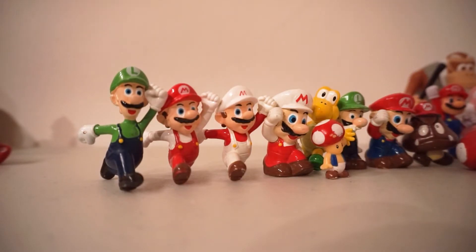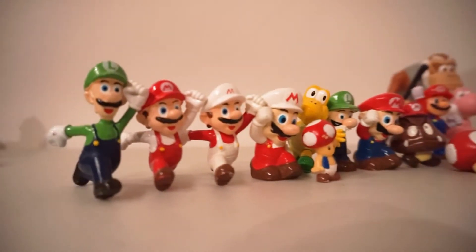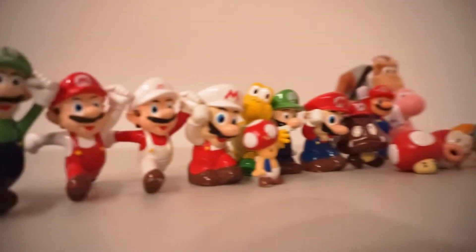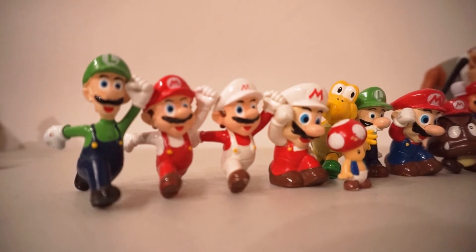Alright, so this next category is kind of random — it's just figures that I don't really know where to classify them. Starting out, there's this set right here. It goes to the Cheat Sheet or the Small Bowser at the end. I think these are probably bootlegs, but I'm not entirely sure, because I got them quite a few years ago and I have not seen them for sale ever again.